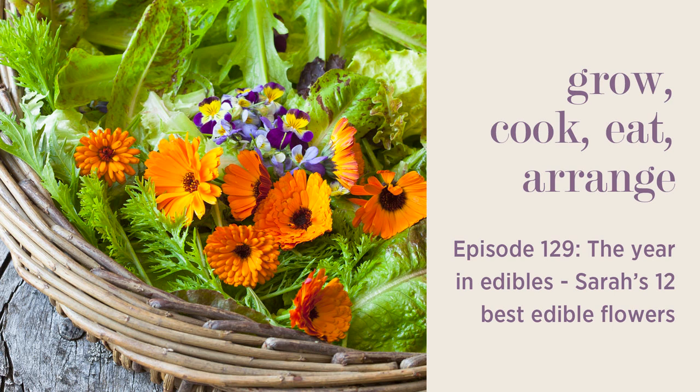So those are the roles we use them in. But as I say, the easiest, quickest, and everyday use here is just scattering them over a salad. Now let's move on and take us through the year with my favourite edible flower for each month and talk a little bit about how to grow it.